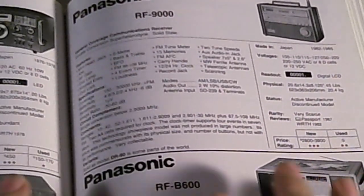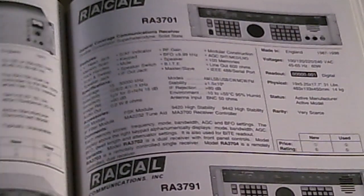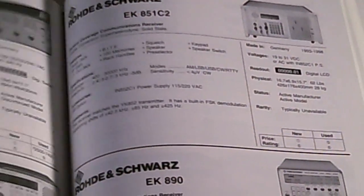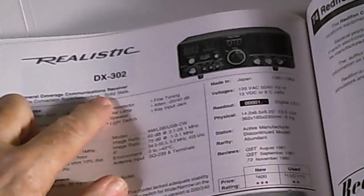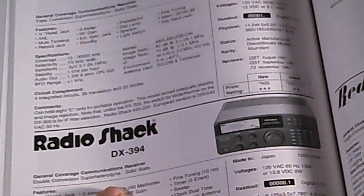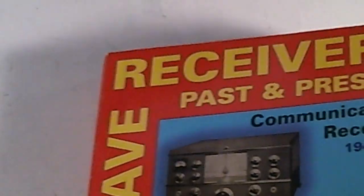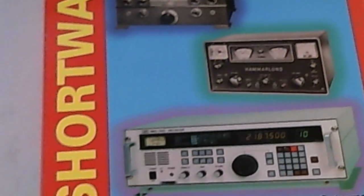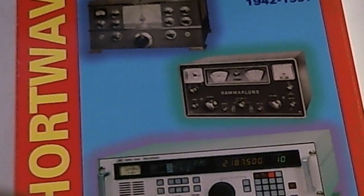You can see why I'm really excited about this book. This book is a wealth of information if you're into old used radios. Here's my DX-302 that I've shown you, and here's my DX-394 that I've shown you. So I am really excited about this book — I'm going to have to find someplace to keep it nice and pristine. I just got it in the mail and I wanted to show it to you.